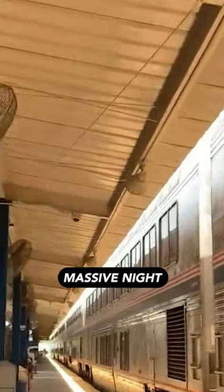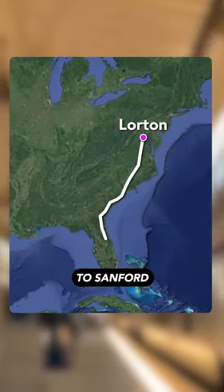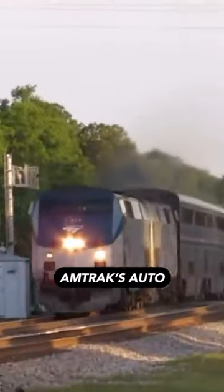My car and I are inside this massive night train that's going from Lorton, Virginia to Sanford, Florida using Amtrak Auto Train service.